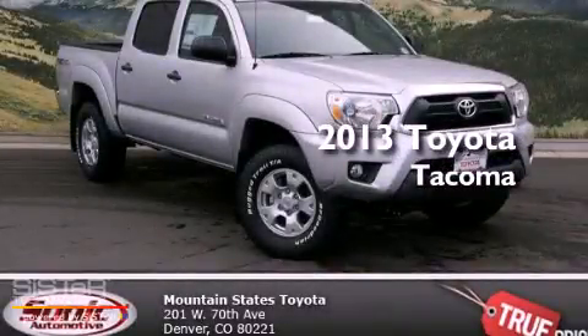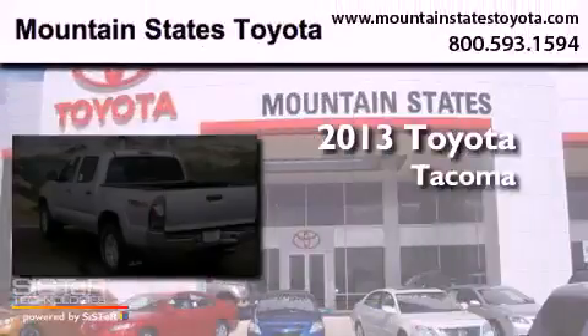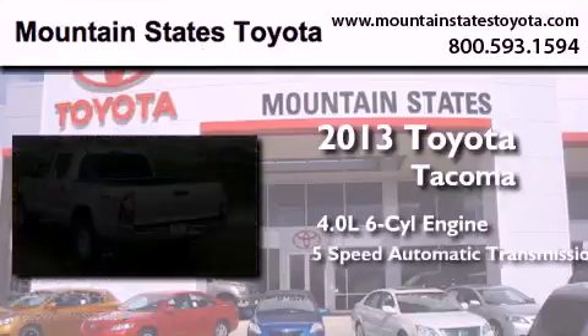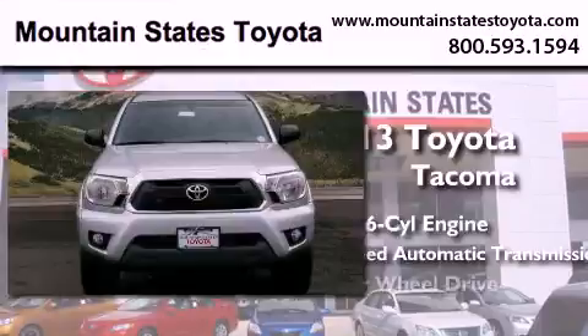This is a brand new 2013 Toyota Tacoma. It features a 4.0-liter six-cylinder engine, a five-speed automatic transmission, and four-wheel drive.